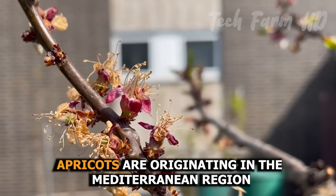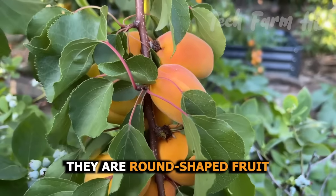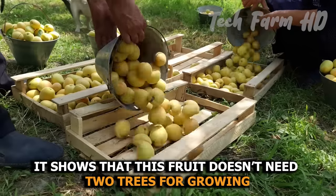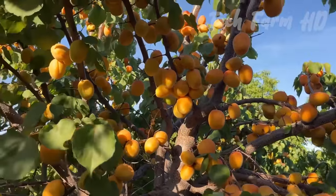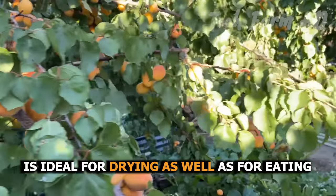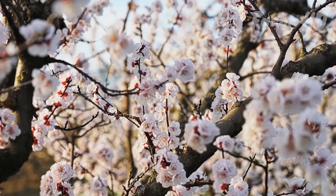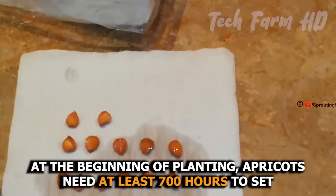Apricots originated in the Mediterranean region and love to grow in hot weather. They are a round-shaped fruit, much like peaches and plums. Many varieties are self-fruitful, meaning this fruit doesn't need two trees for growing. However, two trees mean a larger yield in the same period. A medium-sized fruit with firm flesh in an oval shape is ideal for drying as well as for eating. It grows well in the south as it needs more chilling hours.